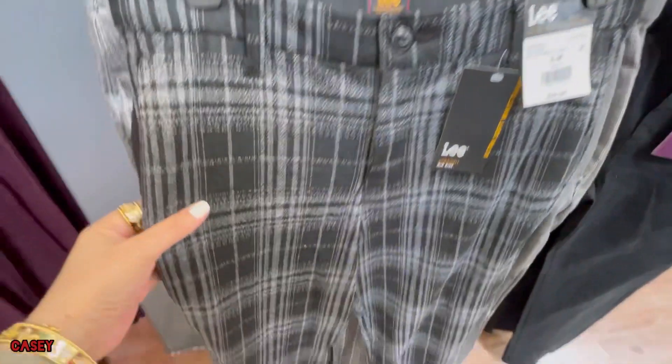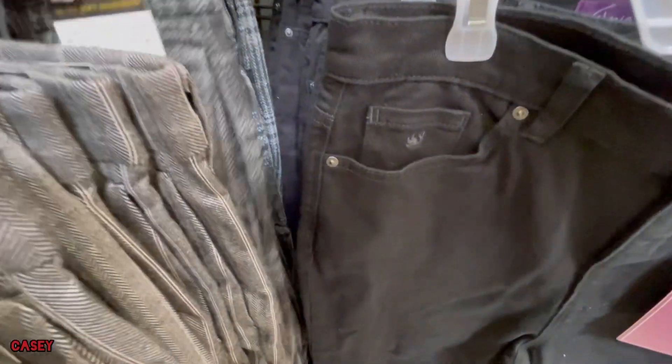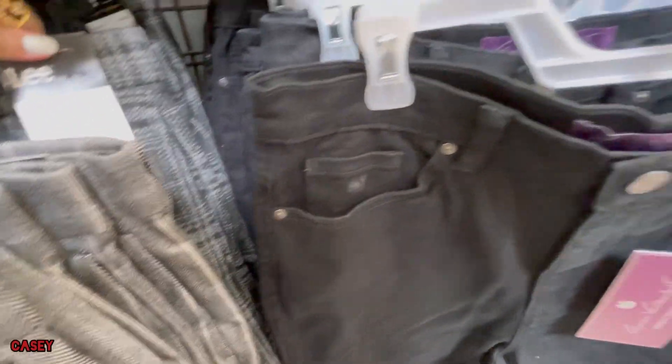They also have this chevron pattern — super cute.